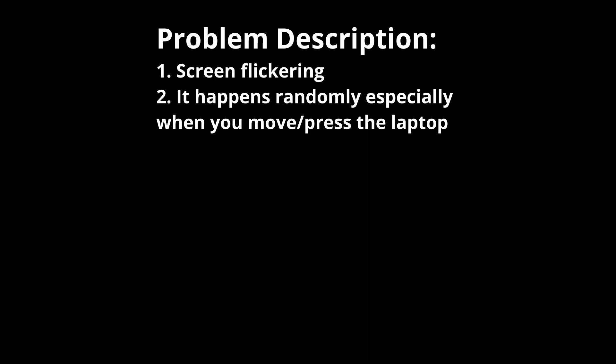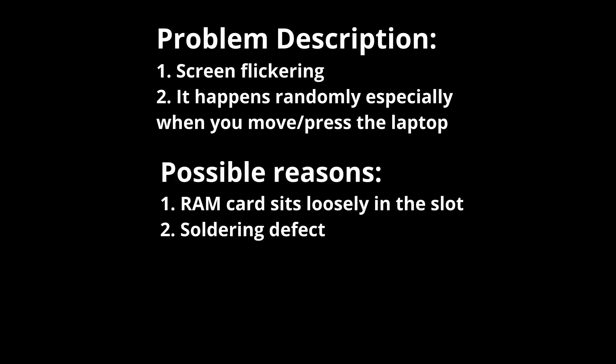There are two possible reasons. First, the RAM card may sit loosely in its slot. The second reason could be soldering defects after a long time of usage.